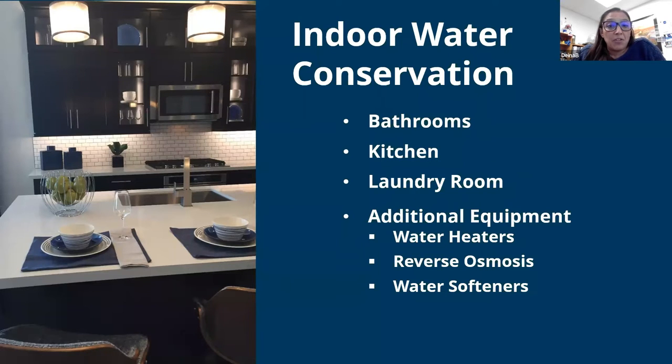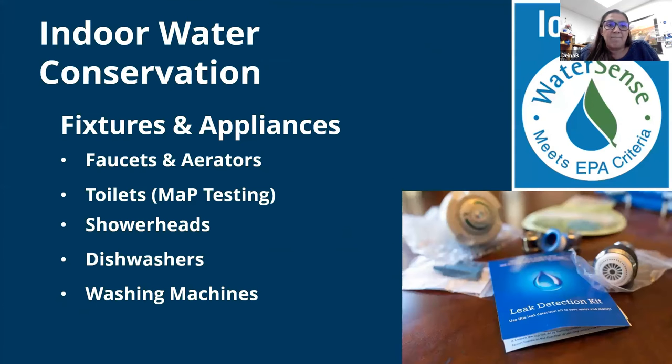Now we're to our indoor water conservation, which includes bathrooms, kitchens, laundry rooms, and additional equipment. As noted previously, the majority of water use in Chandler happens outdoors. However, there are a number of ways you can save indoors. Much of conservation is behavioral — taking shorter showers of no longer than five minutes if possible, turning off the water when brushing teeth and shaving, and only washing full loads of laundry or dishes. Today we'll focus on water-using fixtures, appliances, and equipment within the home.